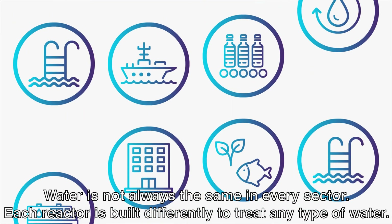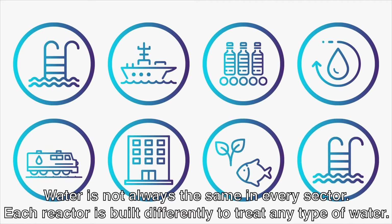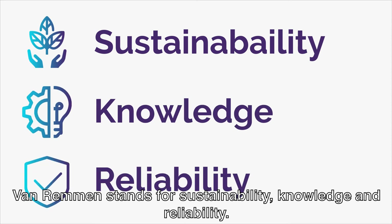Water is not always the same in every sector. Each reactor is built differently to treat any type of water. Van Remmen stands for Sustainability, Knowledge, and Reliability.